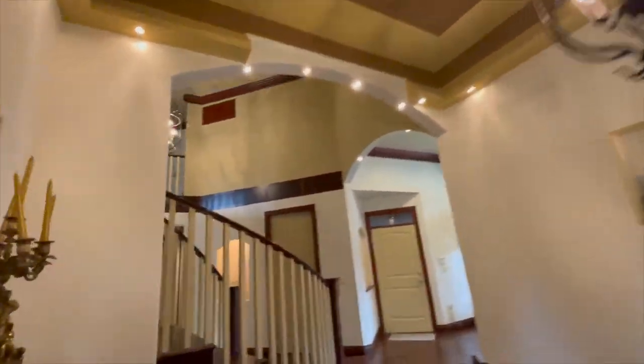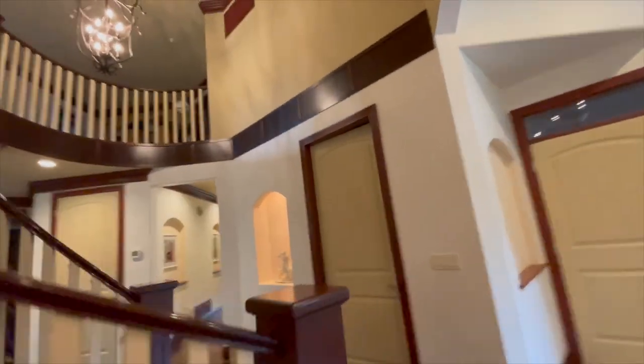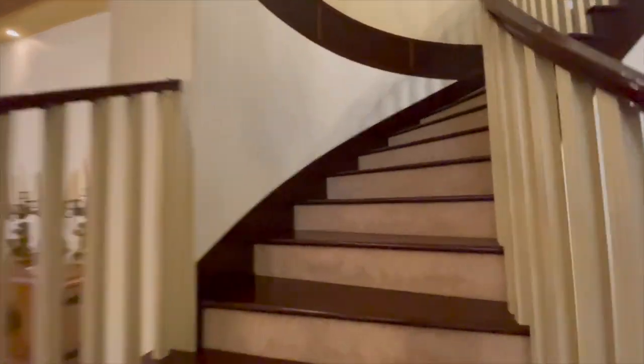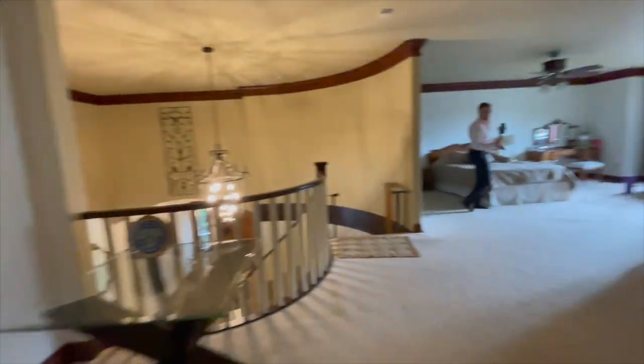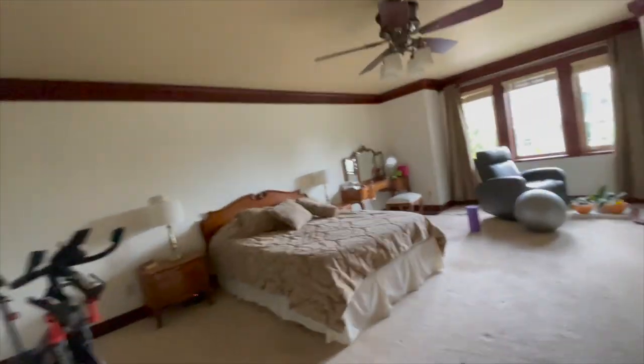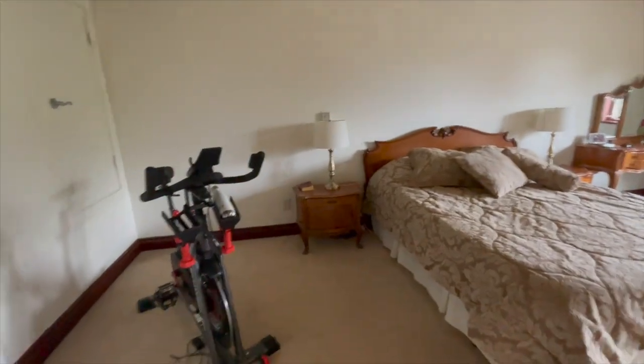Up here — hello! What is this? This is a whole master bedroom up here — that is insane. Let me turn the lights on for you. This master bedroom takes up the whole upstairs. It's crazy.